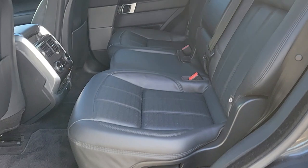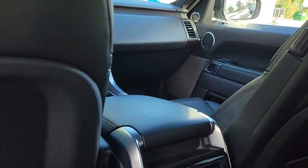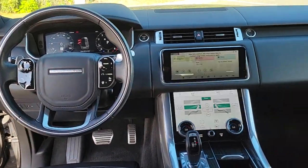Panoramic roof, navigation system, hands-free liftgate, keyless entry, sun moonroof, four-wheel drive, power liftgate, remote engine start, keyless start, heated rear seat.